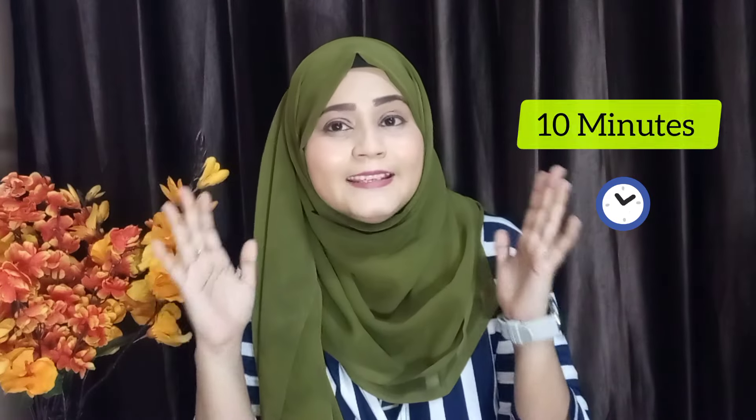Hey everyone, my name is Shalima and welcome back to another session of improving your English skills with me. In today's lesson I have something that is going to help you improve your English speaking and your fluency — a 10-minute speaking practice exercise that can help you elevate your speaking skills a lot. So are you ready to know about this particular exercise?